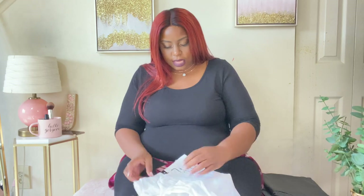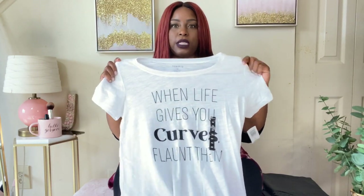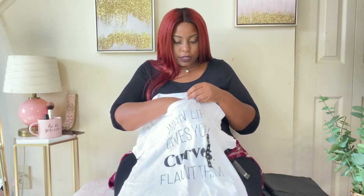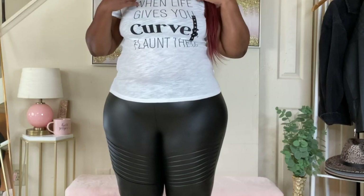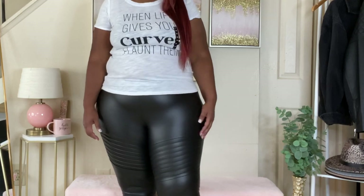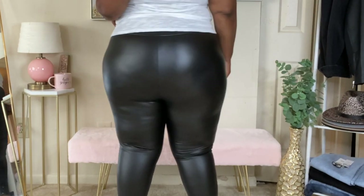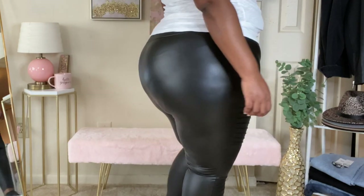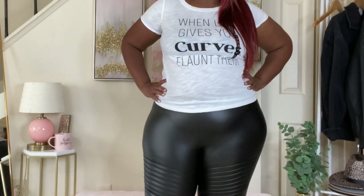The last outfit is my absolute favorite — a white t-shirt that says 'When Life Gives You Curves, Flaunt Them.' It's a double zero, the only size they had left. It's a slim-fit t-shirt and slightly see-through, so you can put a cami or sports bra under it. Paired with it are leggings from the Platinum Legging Collection — I sized up to a three since they're cut a bit differently due to the fabric.